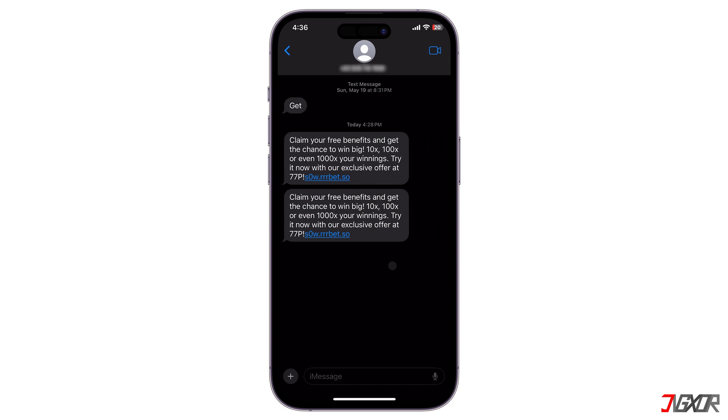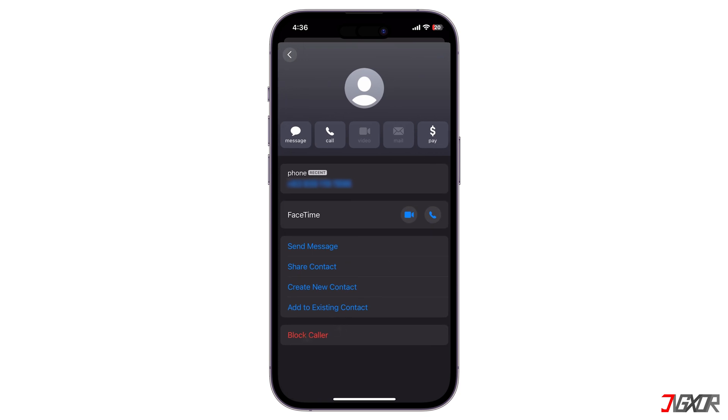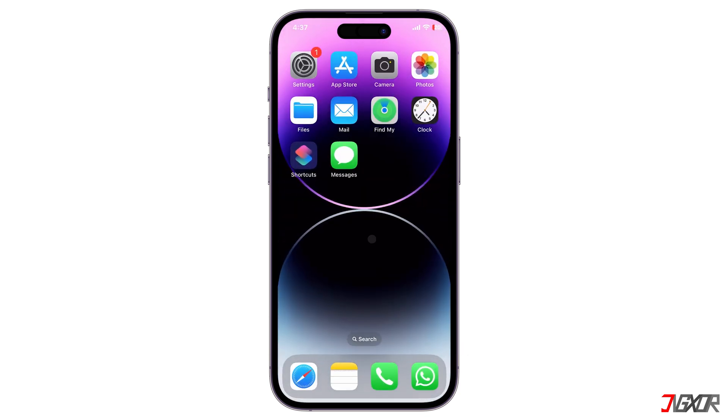To stop receiving messages from the sender, tap their name in the conversation header, click Info, and scroll down to Block Caller. While blocking works, it's not the most efficient solution if you get a lot of spam texts.